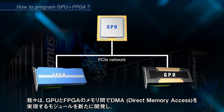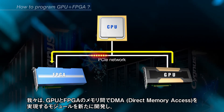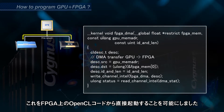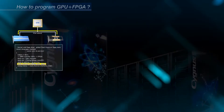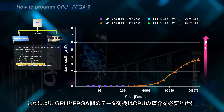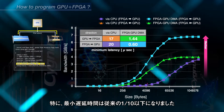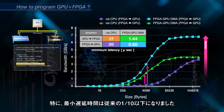In our newly developed module, direct memory access between GPU and FPGA is enabled via PCI Express protocol, and this feature is also available in users' OpenCL code. By our method, GPU and FPGA on the same node can communicate much faster than the ordinary way through CPU. Especially, the minimum latency is reduced more than 10 times shorter.